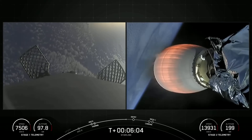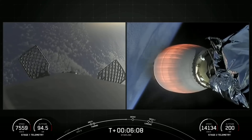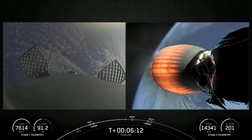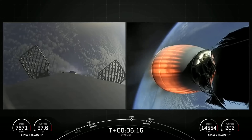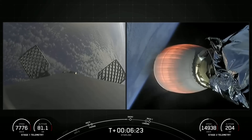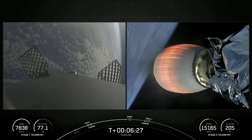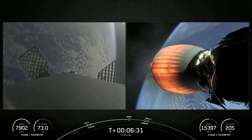Both stages are still on a nominal trajectory. You might have noticed that the first stage's altitude is decreasing — that makes sense because it's heading back towards our drone ship. The first stage's next major milestone is coming up in about 20 seconds: that'll be the entry burn, where it'll light three of its Merlin 1D engines to slow down for atmospheric reentry.